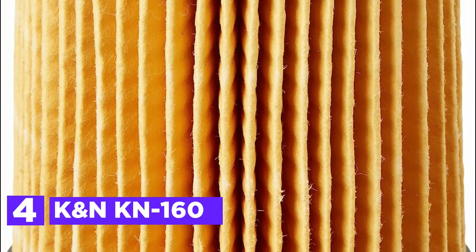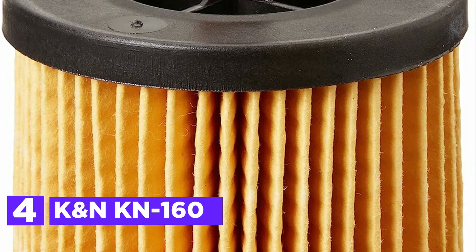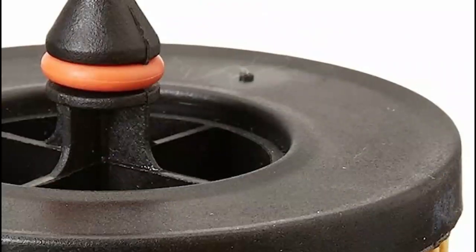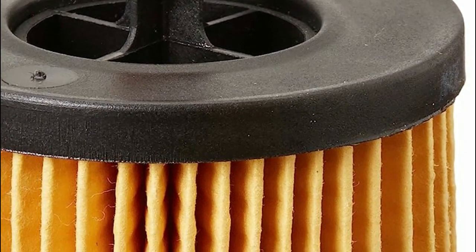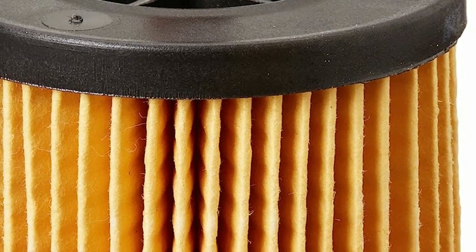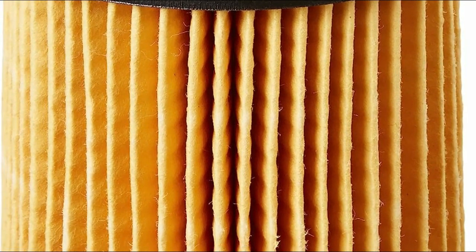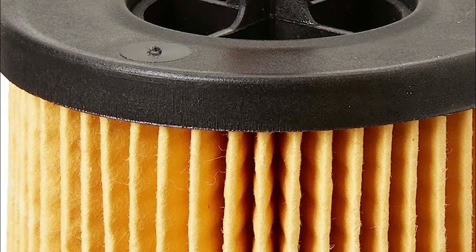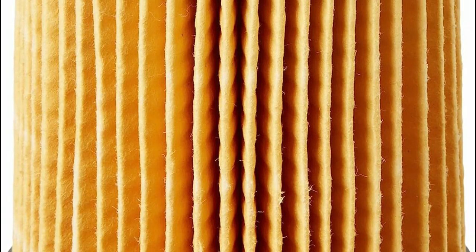At number 4, the K&N KN-160. K&N PowerSports Oil filters boast cutting-edge synthetic filter media, meticulously engineered to enhance flow efficiency while minimizing pressure drop. These spin-on filters come encased in a robust metal can, featuring a convenient 17mm nut at the end for effortless removal. Safety-conscious racers will appreciate the cross-drilled nut, facilitating secure attachment with safety wire to their bikes. Thorough laboratory testing ensures outstanding capacity and burst strength, providing peace of mind in terms of performance and reliability.